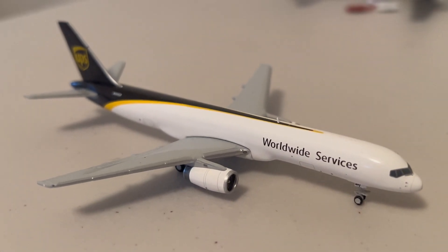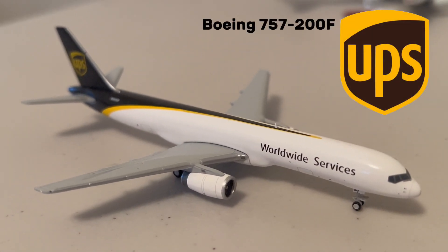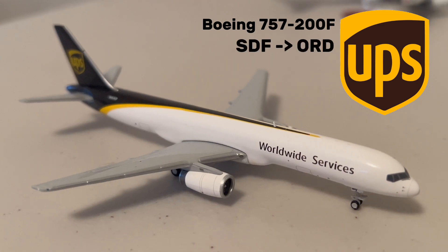And as the last cargo aircraft in general, we have this UPS 757-200. This aircraft just came in from Louisville.